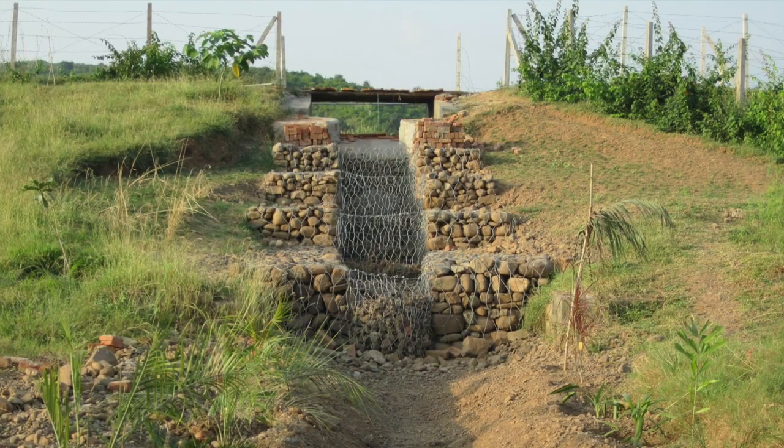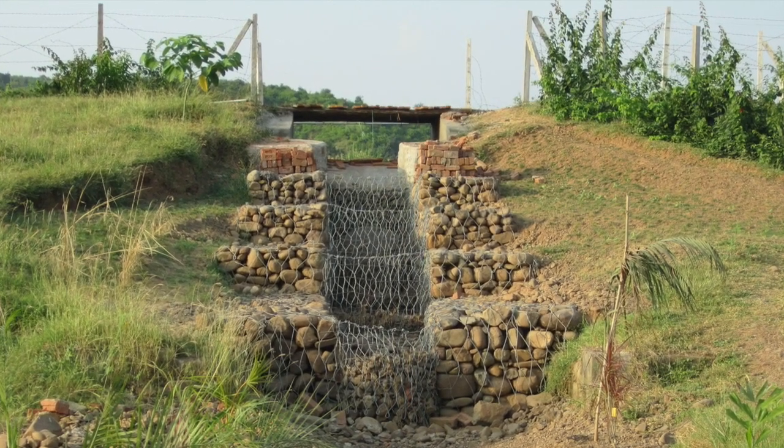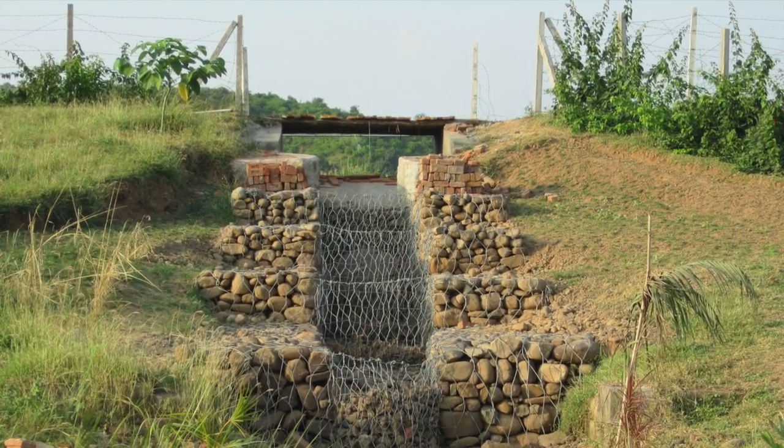If you follow our work on the farm, you would have seen that we built a gabion structure in place of the weir which was broken when we bought this land. So I was aware that the local villagers knew how to make good gabion structures, and it's also something that they make quite often to create retaining walls around hilly patches which are eroding and likely to collapse.